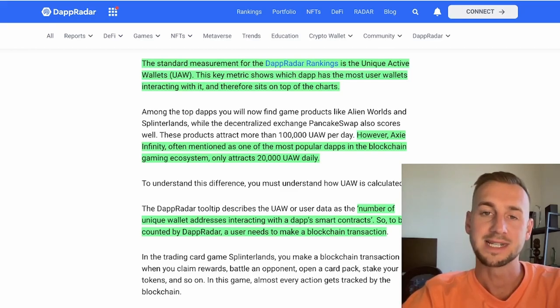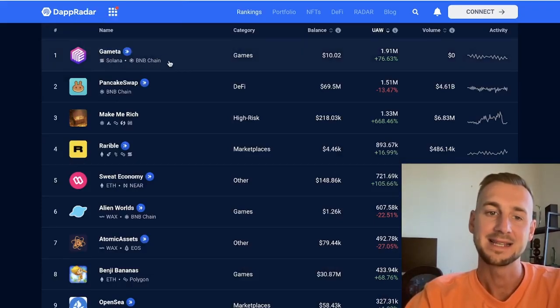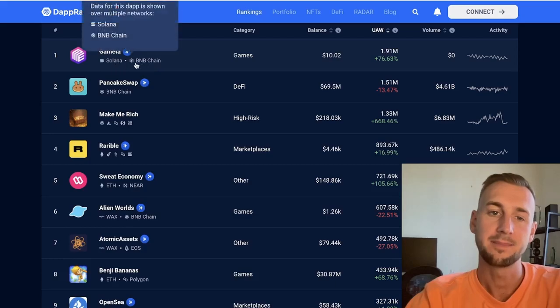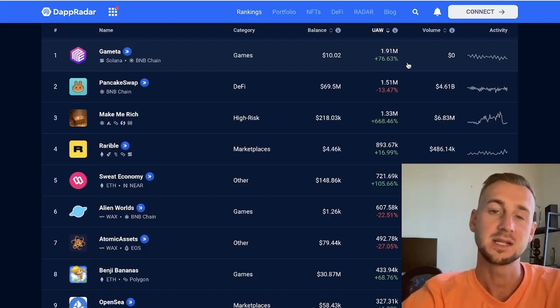That discrepancy is due to lots of centralized activity within their own platform that doesn't require a blockchain transaction to execute. Starting from the top, number one — the most unique active wallets right now — is GameEta. This one is on both Solana but most notably on BNB Chain, where it has the most usage and the play-to-earn elements, with almost two million active wallets over the last 30 days.